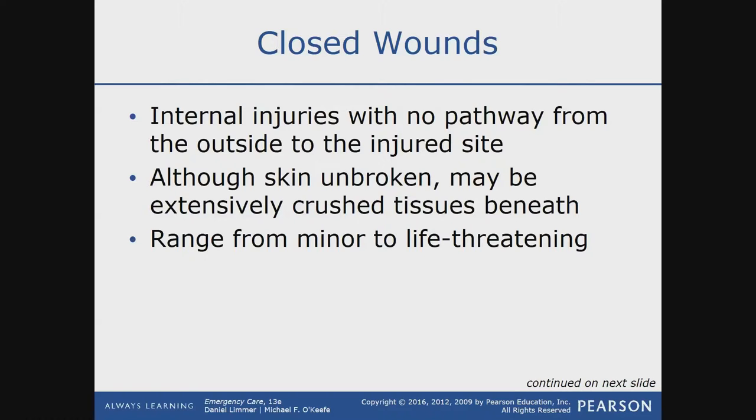They range from minor to life-threatening, depending on location, the object, and the speed of the object.